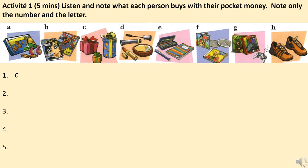Numéro 4 — Mélanie: qu'est-ce que tu achètes avec ton argent de poche? Des magazines sur le skate, la mode, les vedettes, etc. Numéro 5 — Karim: qu'est-ce que tu achètes avec ton argent de poche? Des trucs pour le collège. Tu veux dire du matériel scolaire? Oui, pardon — des stylos, des cahiers, des crayons, etc.